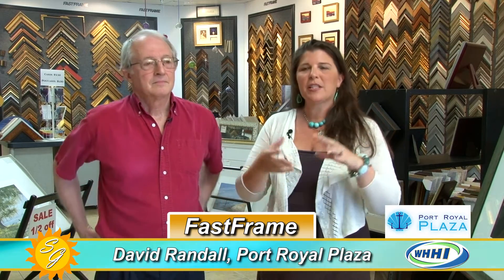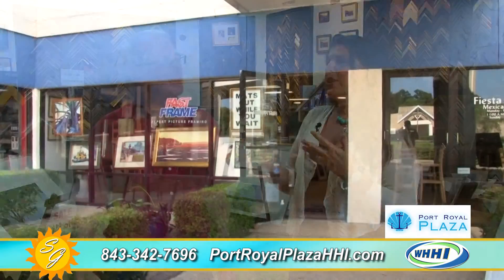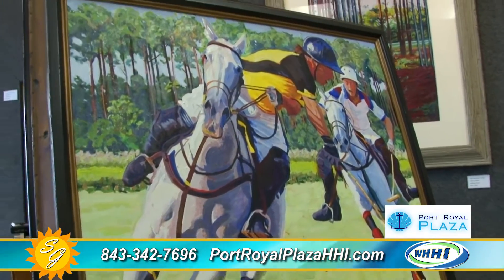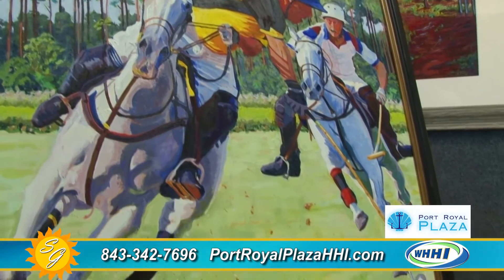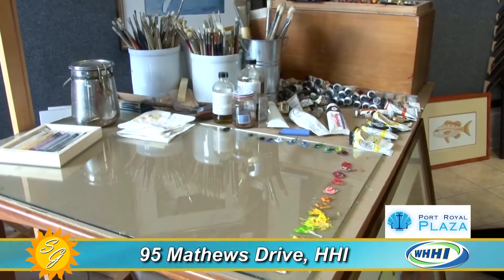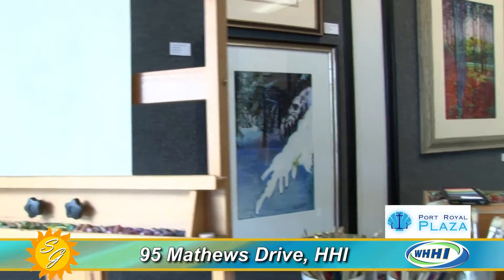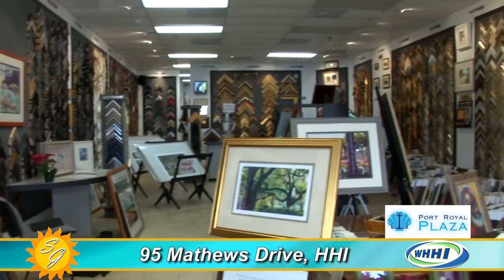I am here with Dave Randall at Fast Frames in Port Royal Plaza, a North End staple of a shopping center and community. Custom framing and mat cutting — really making people's artwork pop — is kind of a lost art. There aren't a whole lot of framers out there because it takes real craftsmanship and skill. Unlike some big-box places that do work at a remote location, Dave does it all right here on-site.